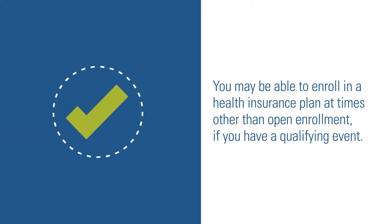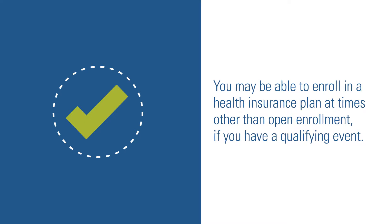You may be able to enroll in a health insurance plan at times other than open enrollment if you have a qualifying event. Some examples of that are changing jobs or moving to a new county.